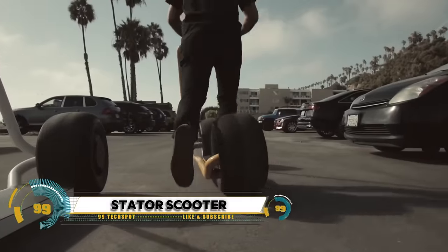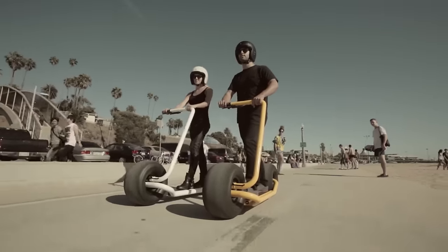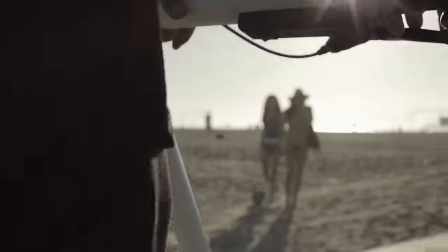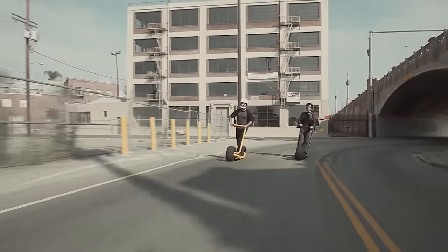The Stator Scooter is a revolution in urban mobility. Designed with sleek aesthetics and cutting-edge technology, the Stator Scooter redefines the concept of electric scooters.